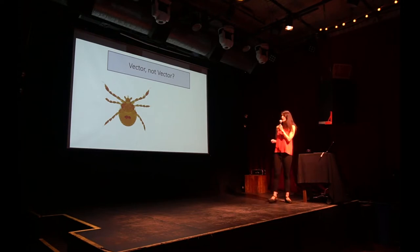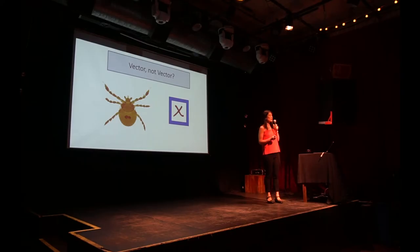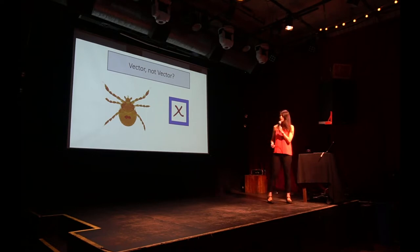This is a Dermacentor albopictus larva, which does not transmit Lyme disease, but it does transmit a newly described pathogen called Babesia duncanii. It's very, very rare, so you don't need to worry about this one too much.